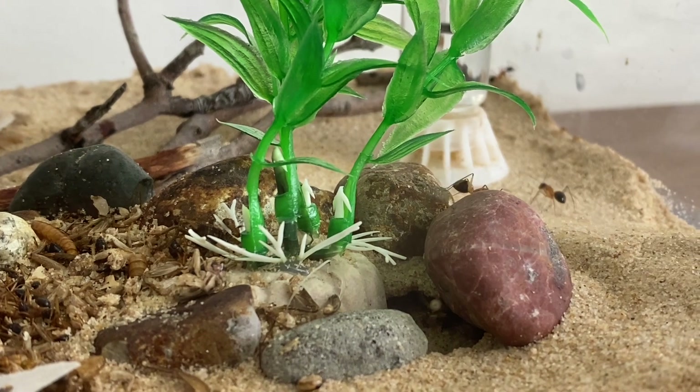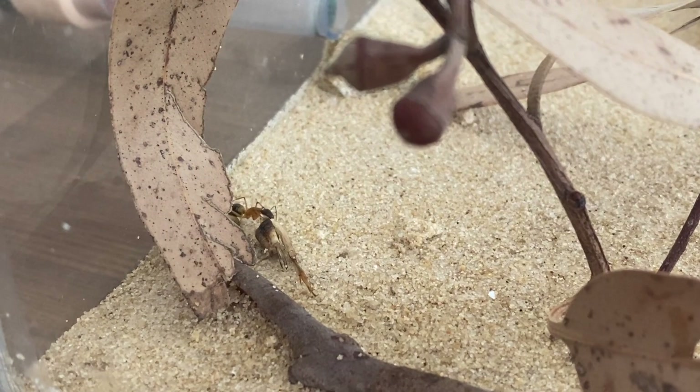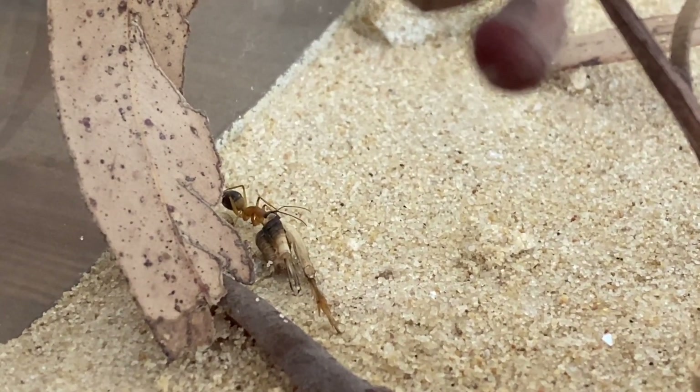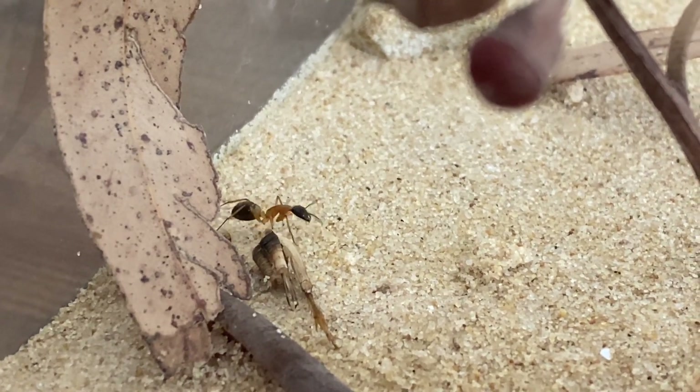What do you guys think of this Outworld? Let me know down in the comments. It looks like this one is just having a last little munch on a piece of cricket that I've given to her as well — so that's pretty cool. They do like their protein.